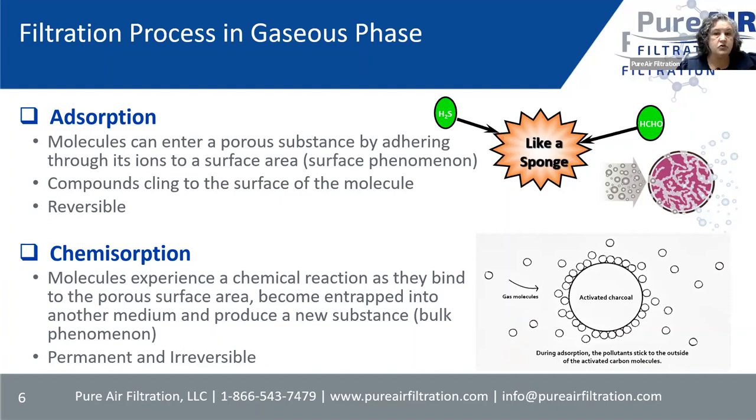Chemisorption is what we try to do most of the time. The chemisorption process is specific and dependent on neutralizing the chemical, and it changes the chemistry inside of that molecule of the contaminant. The chemisorption is permanent and irreversible. Some chemicals do not do well with chemisorption, so we still have to use activated carbon for those. But anytime we can use a chemisorption process, we'll do that — and sometimes we'll do a combination of both.